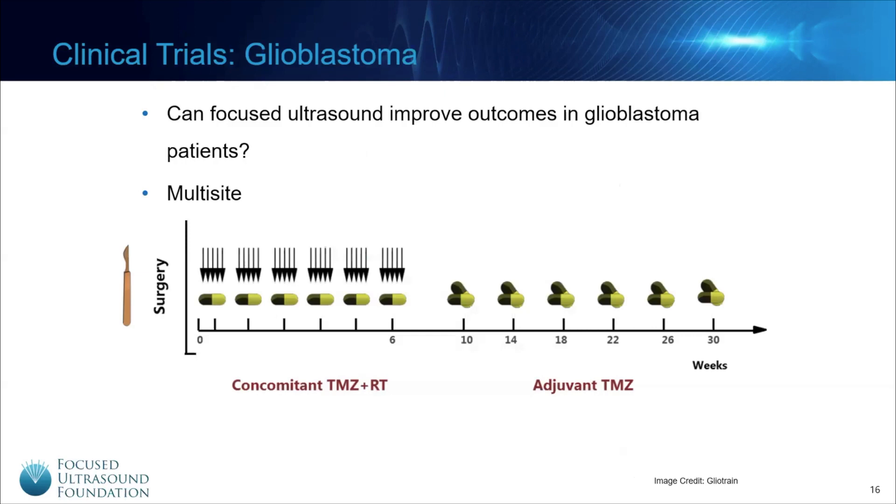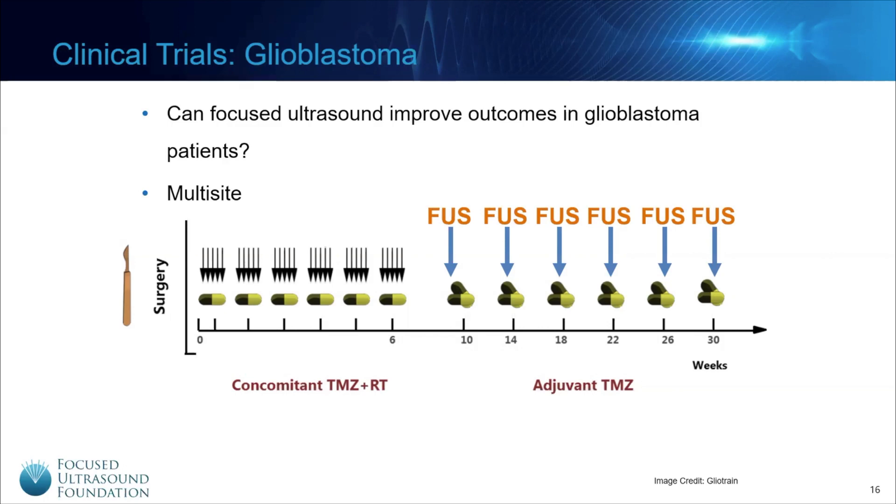Glioblastoma, a type of cancer that arises in the brain, carries a grim prognosis even after aggressive therapy. The gold standard treatment involves surgery followed by an intensive course of radiation and chemotherapy and then a period of maintenance chemotherapy, depicted on this timeline as capsules. A new clinical trial is combining focused ultrasound with the typical glioblastoma treatment regime, opening the blood-brain barrier prior to each dose of maintenance chemotherapy and hopefully increasing the amount of drug delivered to the tumor. This trial design offers patients the best of both worlds and we look forward to the results of this multi-site collaboration.